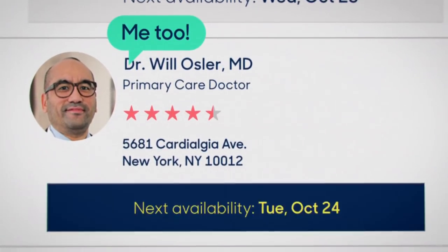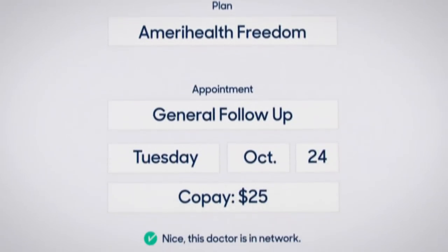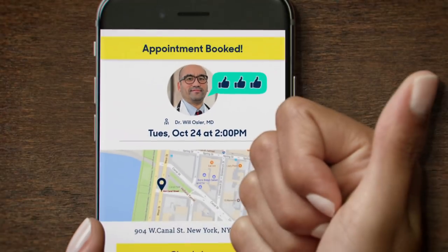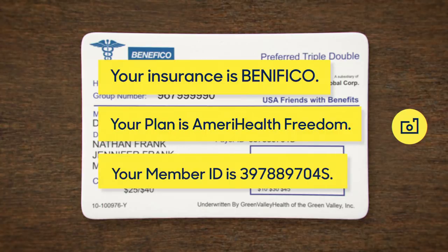Pick your doctor and we'll make sure your insurance is valid, confirm all your details, and share the exact information the doctor needs — without a single phone call. It's good for doctors. It's good for patients. It's good for anybody who just wants their healthcare to make more sense.